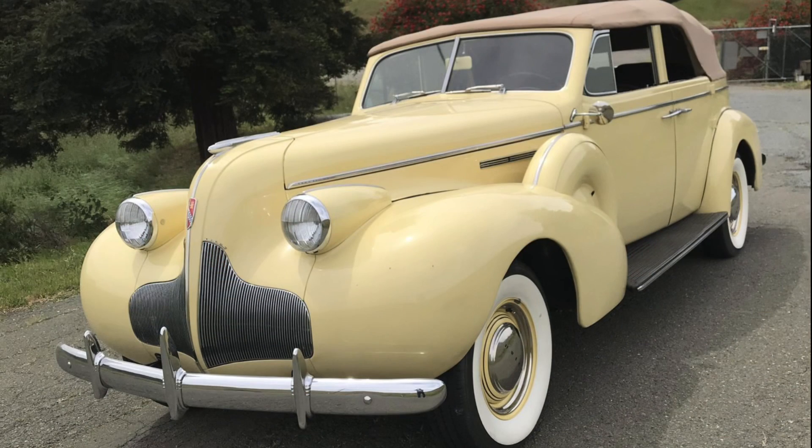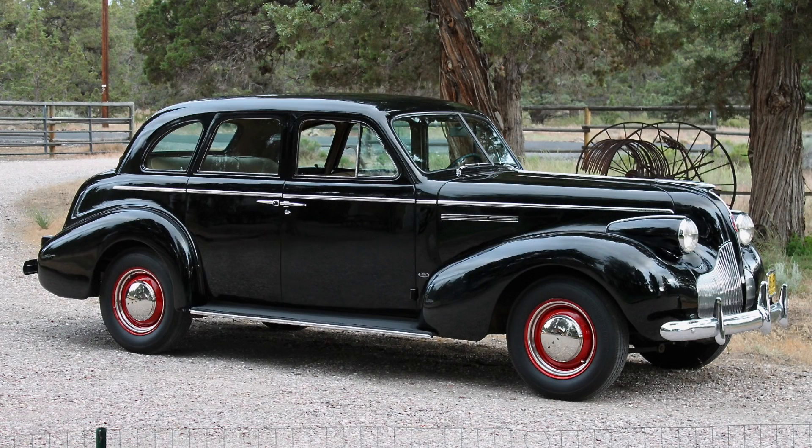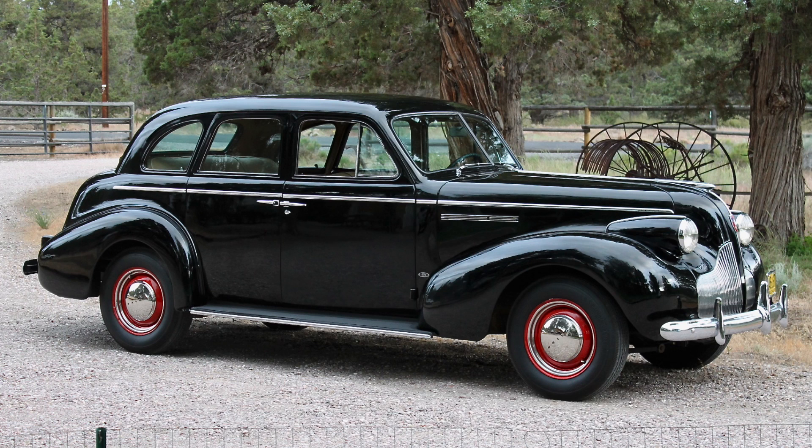One down from the Limited was the Series 80 Roadmaster — a six-passenger vehicle on a 133-inch wheelbase, shorter than the Limited's 140 inches. Further down were the Series 60 Century on a 126-inch wheelbase and the Series 40 Special, the entry-level price leader riding atop just a 120-inch wheelbase, priced around $890 to $950 for most configurations. The Special was the volume leader for 1939, selling 160,000 to 170,000 units, compared to only about 1,500 to 2,000 units for the Limited.